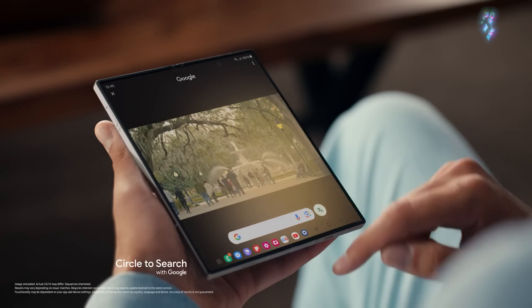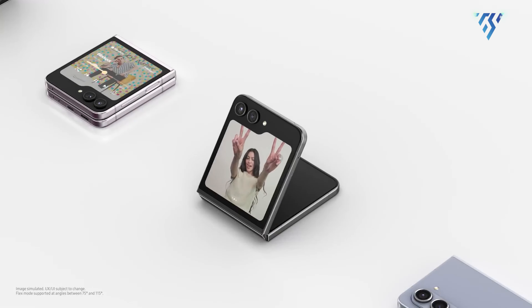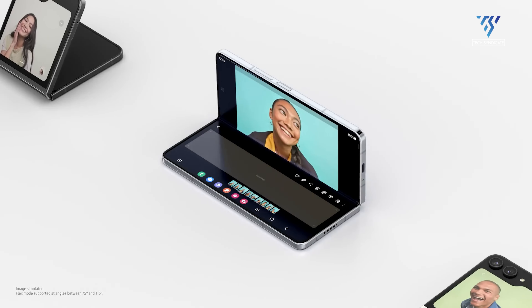The Samsung Galaxy Z Fold 6 has officially arrived, stepping into an increasingly competitive foldable market alongside alternatives like the Pixel Fold and OnePlus Open, which have also introduced impressive AI enhancements. But does it offer enough upgrades over the Galaxy Z Fold 5 to justify the higher price?